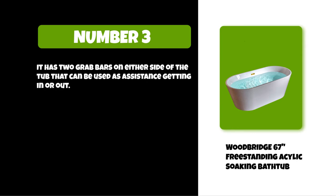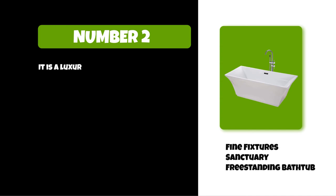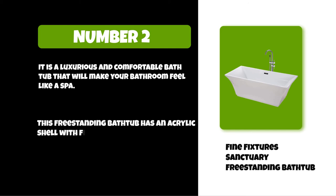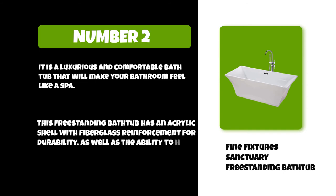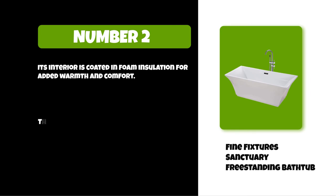At number two: the Fine Fixtures Sanctuary freestanding bathtub. It is a luxurious and comfortable bathtub that will make your bathroom feel like a spa. This freestanding bathtub has an acrylic shell with fiberglass reinforcement for durability, as well as the ability to hold up to 500 pounds. Its interior is coated in foam insulation for added warmth and comfort.